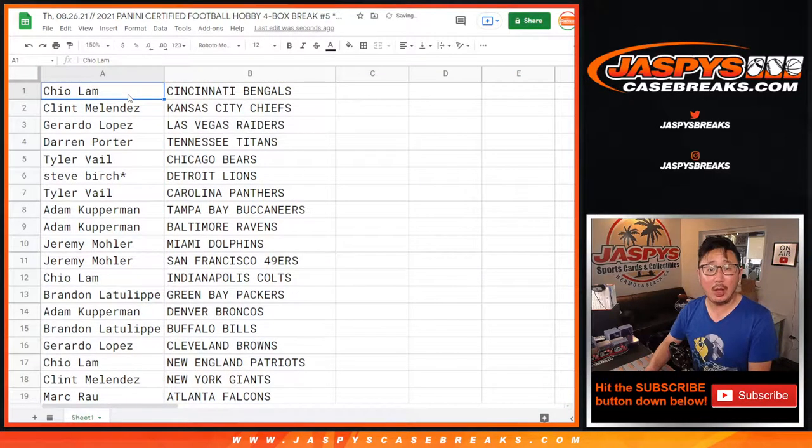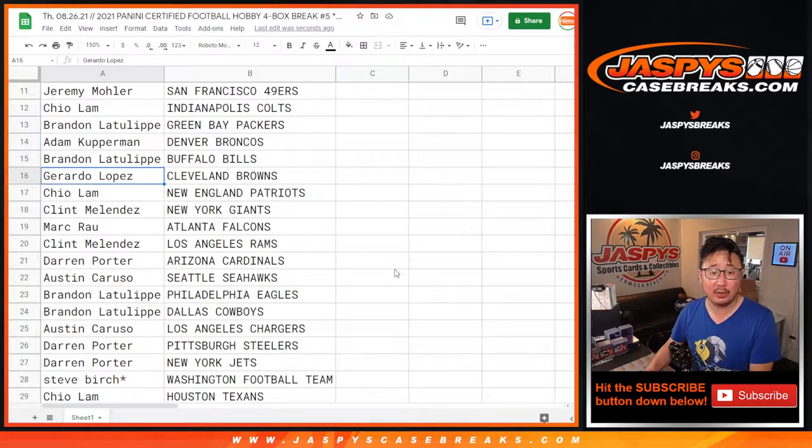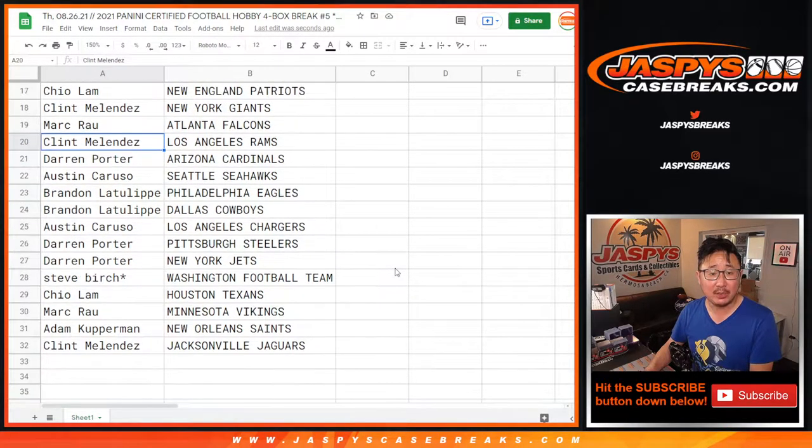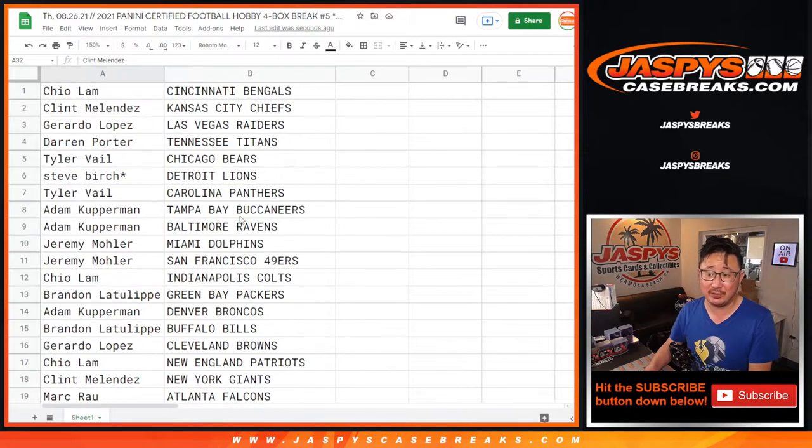Cal with the Bengals, Clint with the Chiefs, Gerardo with the Raiders, Darren with the Titans, Tyler with the Bears, Steve Birch with the Lions, Tyler with the Panthers, Adam with the Buccaneers and the Ravens, Jeremy with the Dolphins and the Niners. Cal with the Colts, Brandon with the Packers, Adam with the Broncos, Brandon with the Bills, Gerardo with the Browns, Cal with the Patriots, Clint with the Giants, Mark with the Falcons, Clint with the Rams, Darren with the Cardinals, Austin with the Seahawks, Brandon with the Eagles and the Boys, Austin with the Chargers, Darren with the Steelers and the Jets, Steve with the Washington Football Team, Cal with the Texans, Mark with the Vikings, Adam with the Saints, and Clint with the Jacksonville Jaguars.